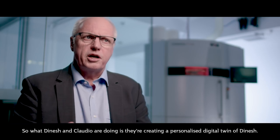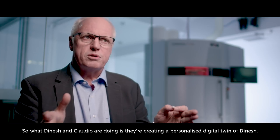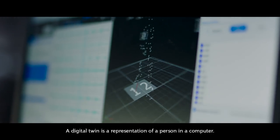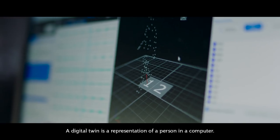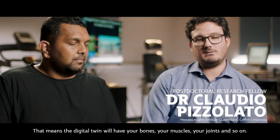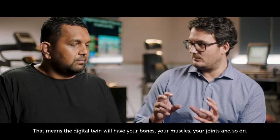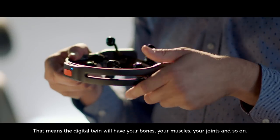What Dinesh and Claudio are doing is they're creating a personalised digital twin of Dinesh. A digital twin is a representation of a person in a computer — the digital twin will have your bones, your muscles, your joints and so on.